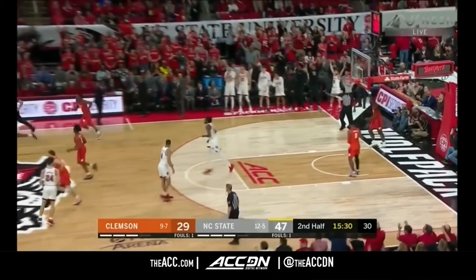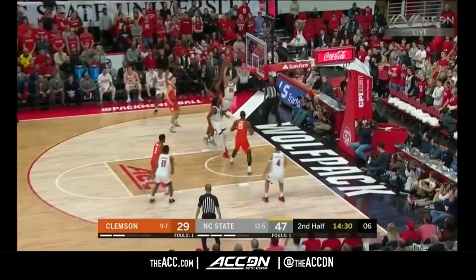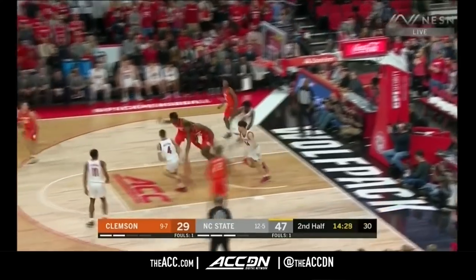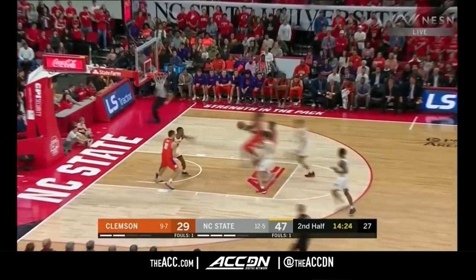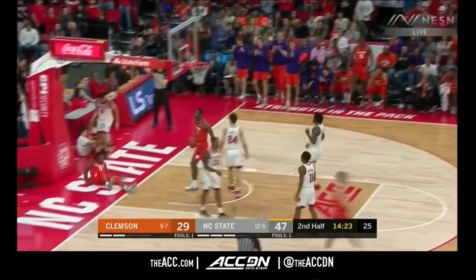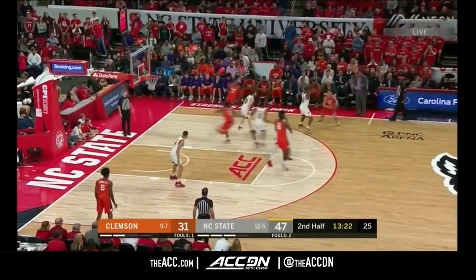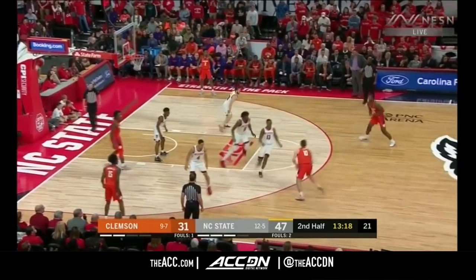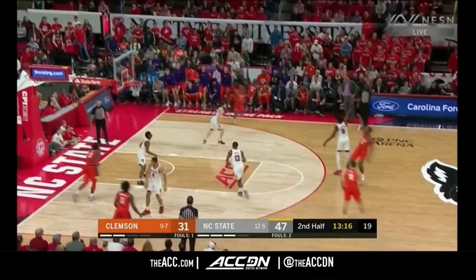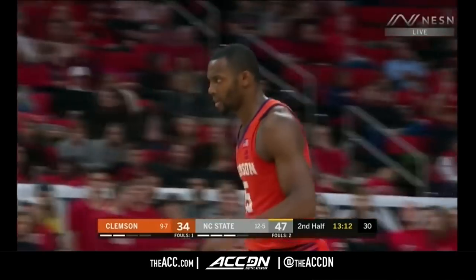50% shooting in the game for NC State, leading by 12 at halftime. Daniels weaving his way, comes up short. Tigers hustle to the rim, foul on the play. Matt filling the lane. Scott — a graduate student and transfer from Tulsa.